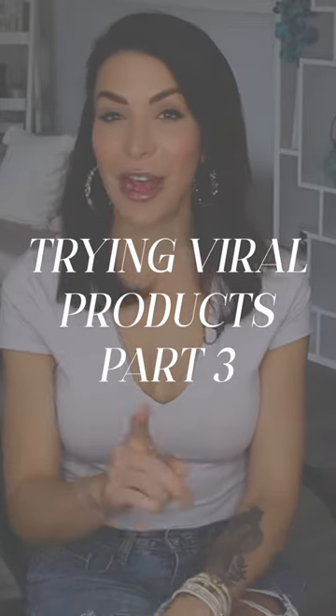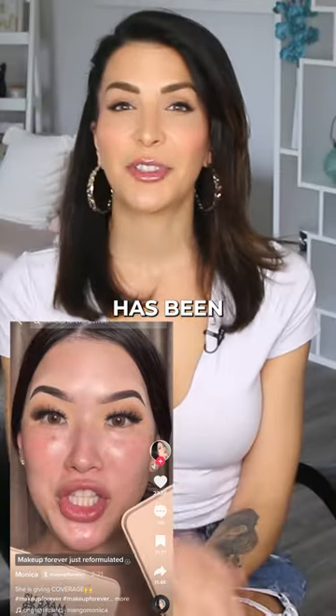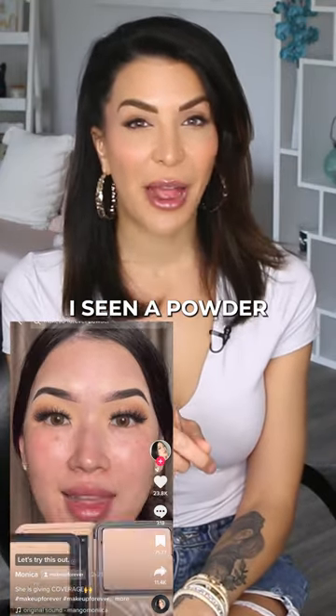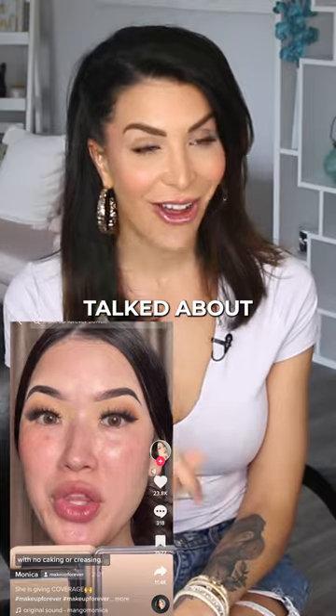The next one is this Makeup Forever HD Powder Foundation. This foundation has been showing up everywhere on my feed. Never before have I seen a powder foundation that is so talked about.